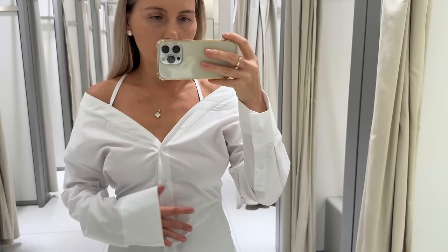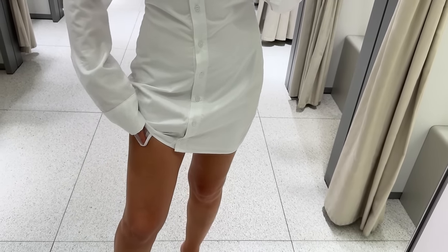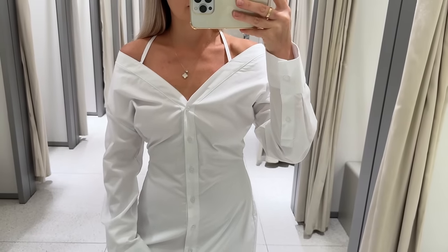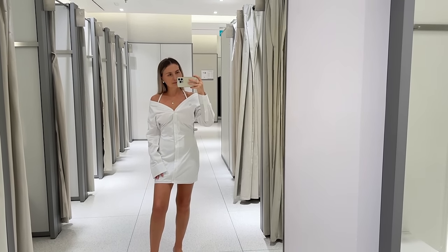This shirt dress is some kind of Japanese style, double-layered fabric, not see-through at all. So that was it from Zara, and I'm moving on to the next shop which is Massimo Dutti — and I'm taking you with me, of course. Let's go.